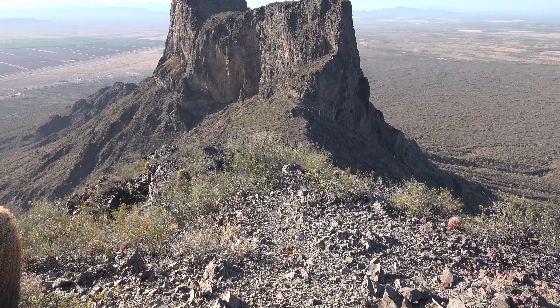I wanted to do that high point there, but time-wise I better get back and see how my wife and son are doing. So I'm going to sign off from Picacho Peak State Park, just off of I-10, northwest of Tucson. Really enjoyable climb and hike — definitely a great place to check out.